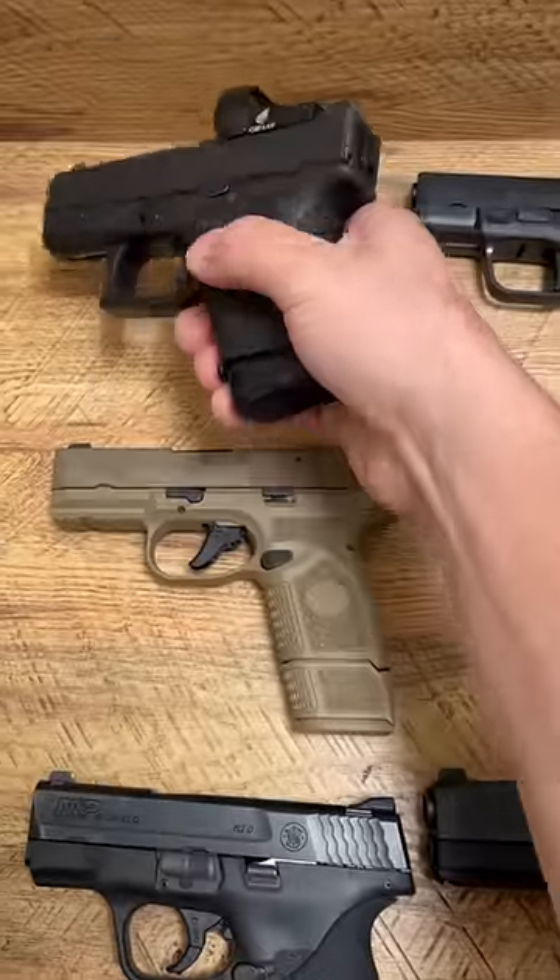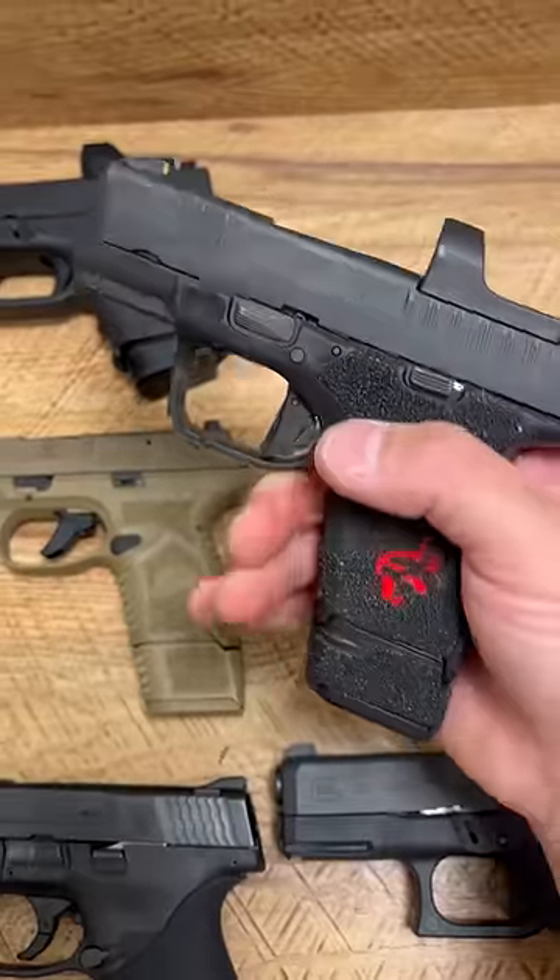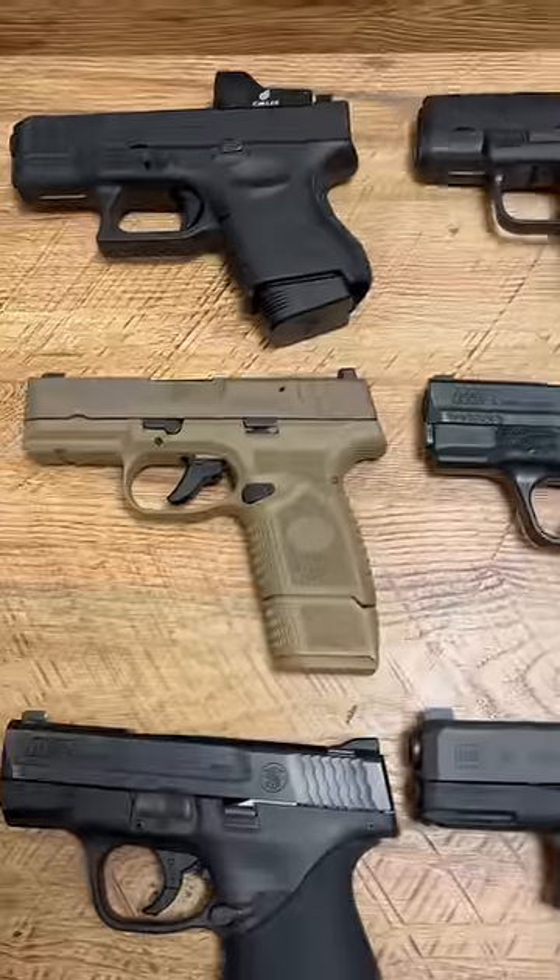This right here is the Glock 26, one of my favorite everyday carry choices in the world. This right here is the Springfield Armory Hellcat. Even though it's known for being snappy, it'll never fail you.